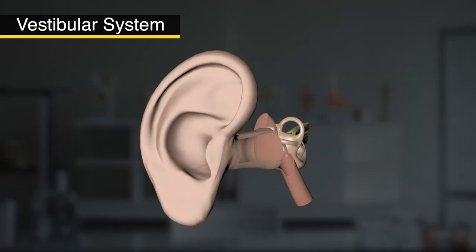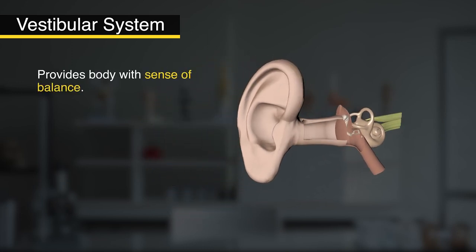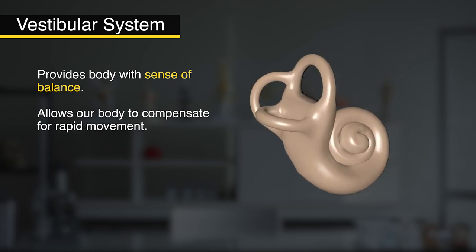specifically our vestibular system. Now I know this kind of sounds like a lesson you'd get in a pre-med class, but don't worry, this is just a brief overview of what applies to you. Here's why this is important. The vestibular system provides our bodies with a sense of balance and allows our bodies to compensate for rapid movements, both self-induced and externally generated. It looks like this, like an alien squid snail.